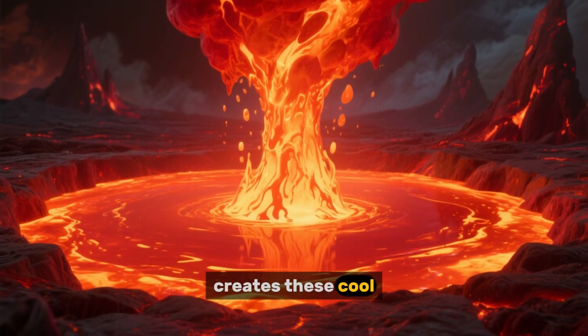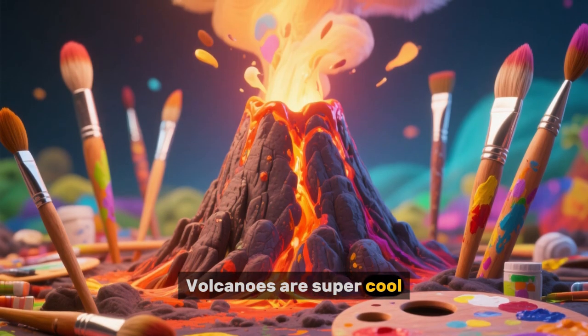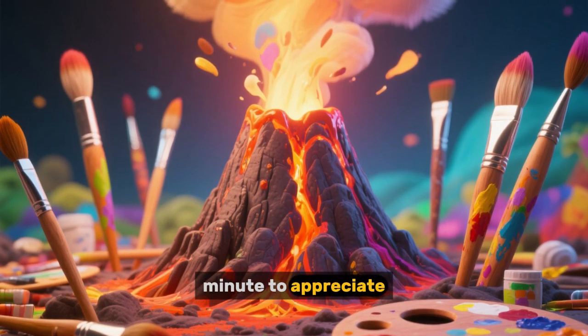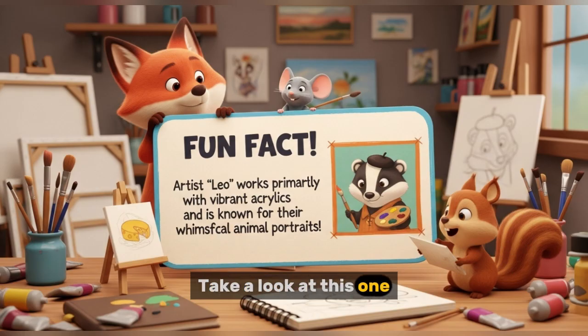It creates these cool features called lava lakes. Volcanoes are super cool, but we should probably take a minute to appreciate the amazing artists who created this. Take a look at this one — it's a really fun fact.